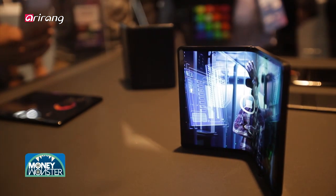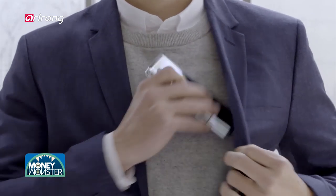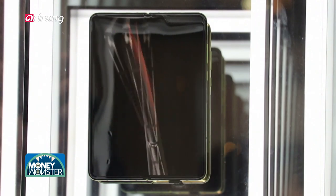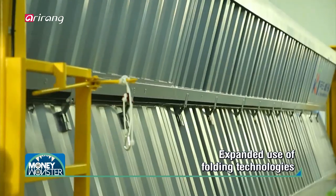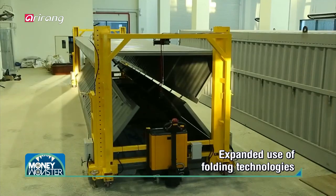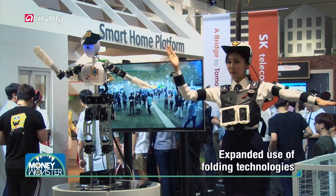The foldable phone is one of the most popular items that has been in the spotlight in the mobile industry this year. Folding technology, which can fold various products and structures based on advanced engineering technologies, has recently been applied to diversified industrial sectors including construction and robots.